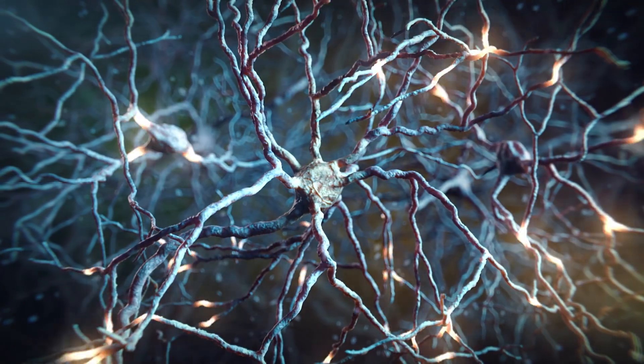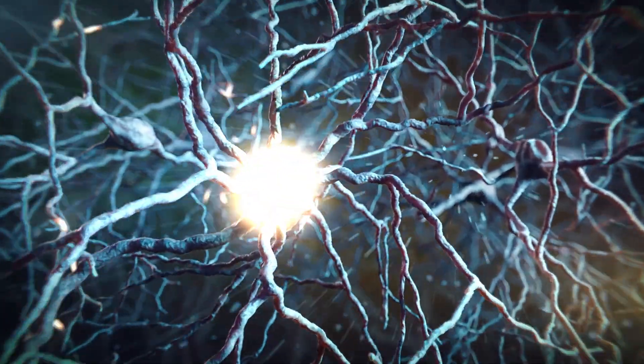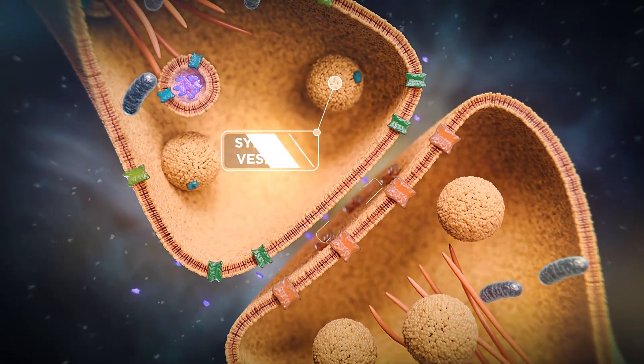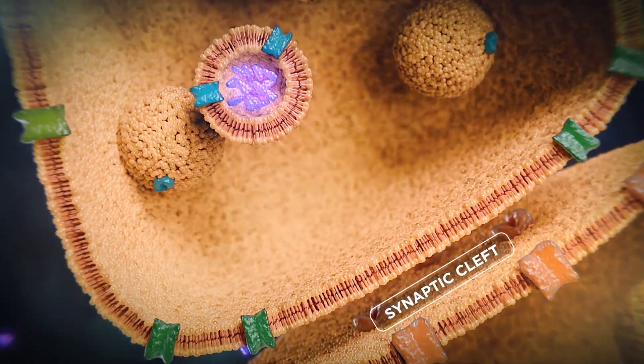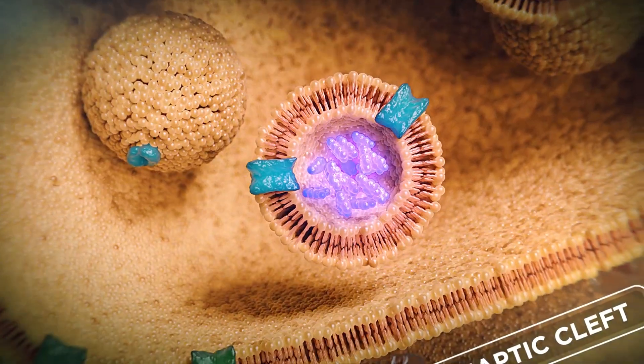Dopamine signaling within the dorsal striatum plays a critical role in the control of movements. When a presynaptic dopaminergic neuron receives a signal, synaptic vesicles fuse with the neuron membrane to release dopamine into the synaptic cleft.